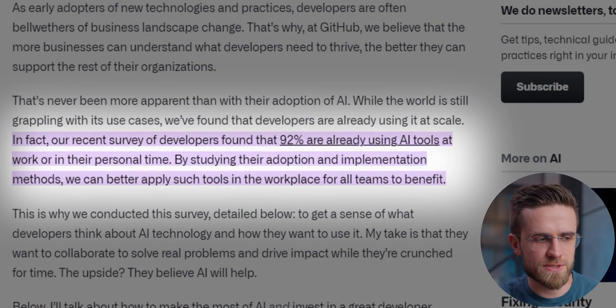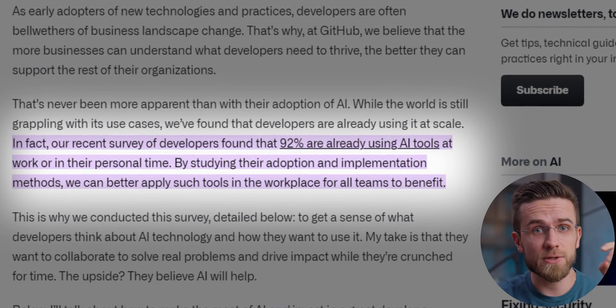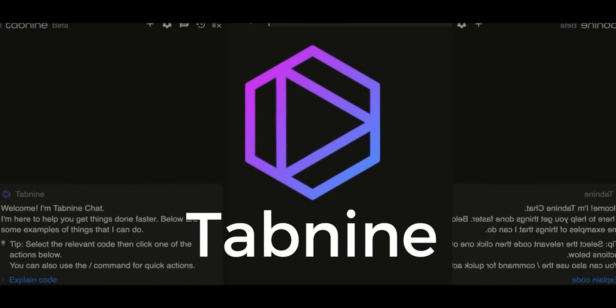A 2023 GitHub developer survey revealed that a whopping 92% of programmers use AI tools in their work. And if you too want to become more productive, you must know which AI assistant to choose. So I found a couple of AI tools for software developers that are scary good — so good that they could eventually wipe out junior and middle programmers. Let's see what they can do.